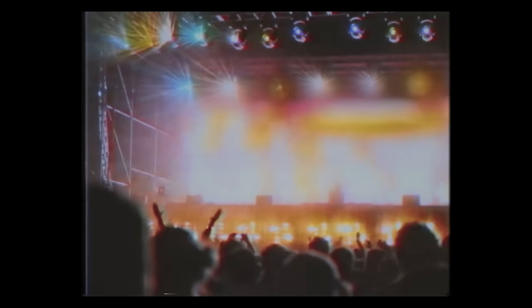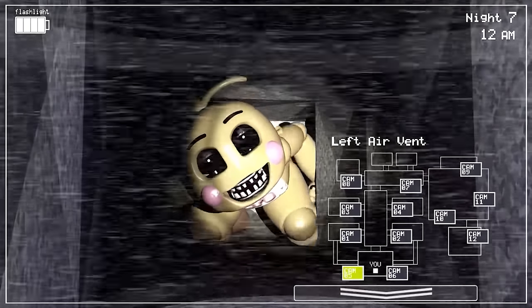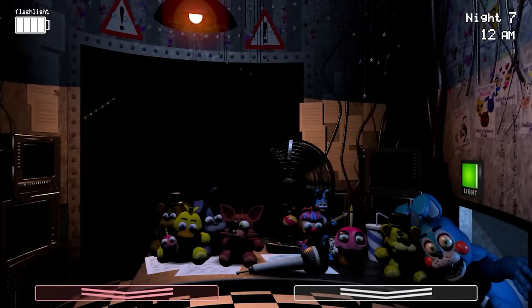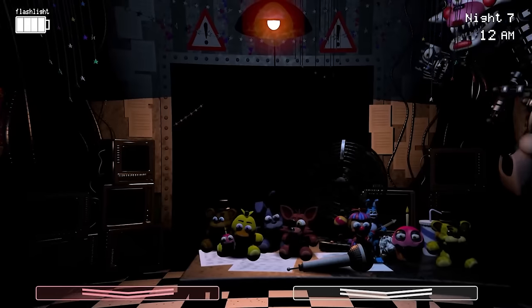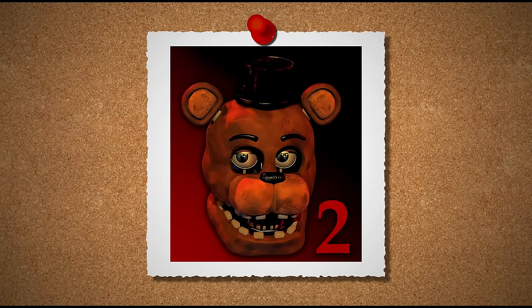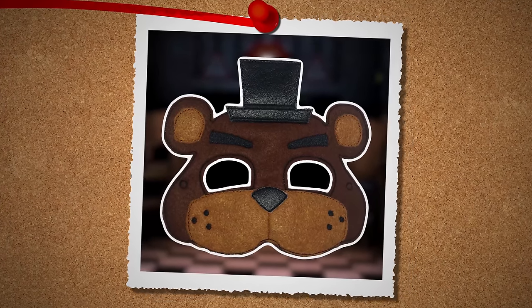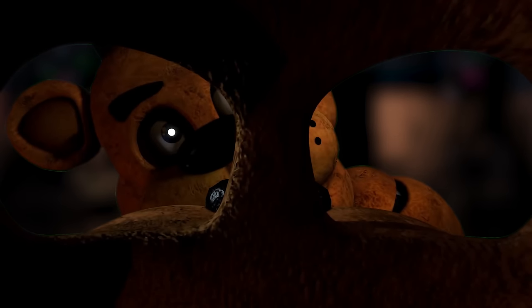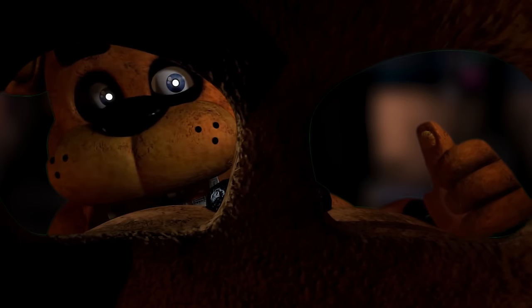But when it gets quiet, they'll try to find an environment that matches more closely to what they're used to. This leads to them trying to find us in the security room. Of course, we know that these animatronics aren't here to have a party with us — one wrong move and the game is over by getting killed by one of them.